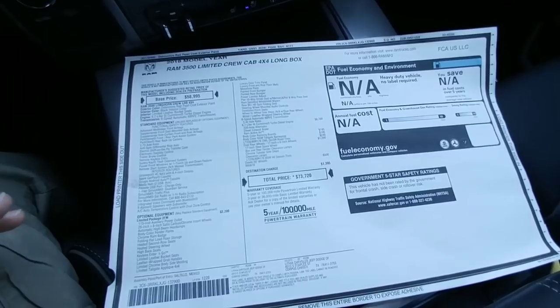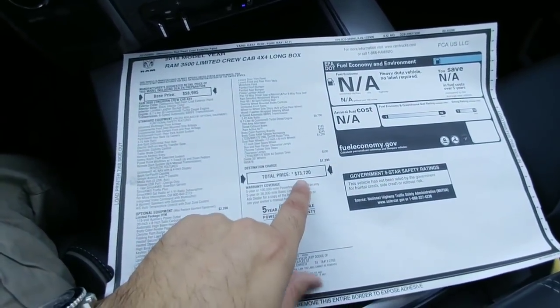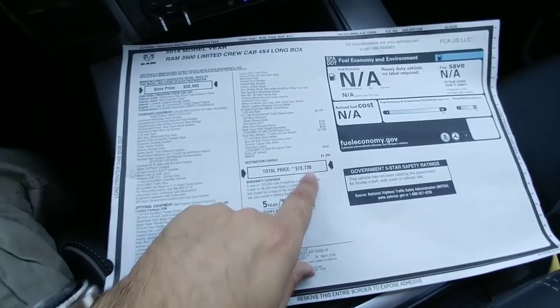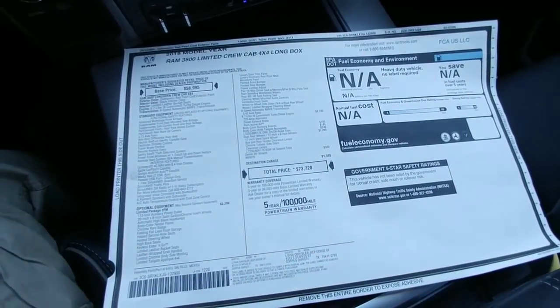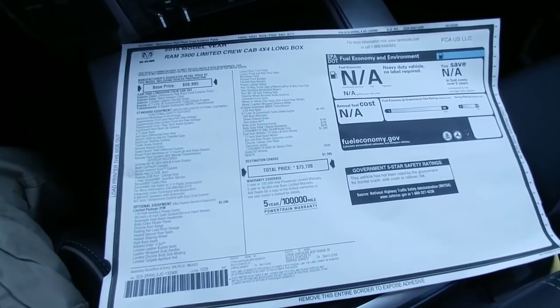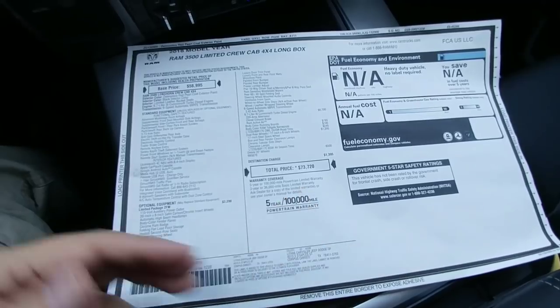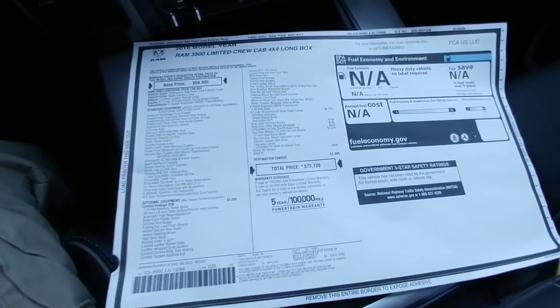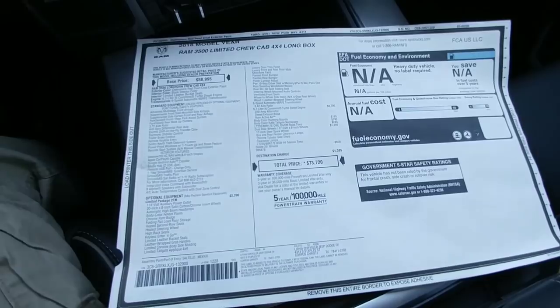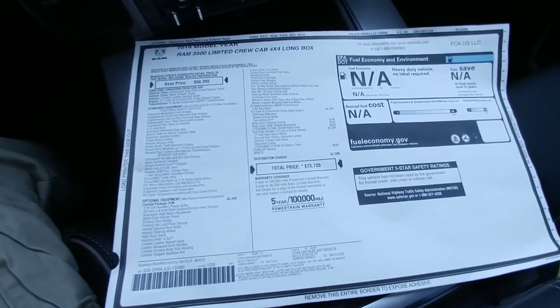This truck does not have the high output Cummins engine or the Aisin transmission, which would add roughly about $3,000 to the price, putting it in the $76,000 range. However, even at that price range you're not going to get a comparably equipped Ford. On the GM side you may get a truck for roughly the same price, but you're not going to get the technology or feature packages that you get in the Ram.